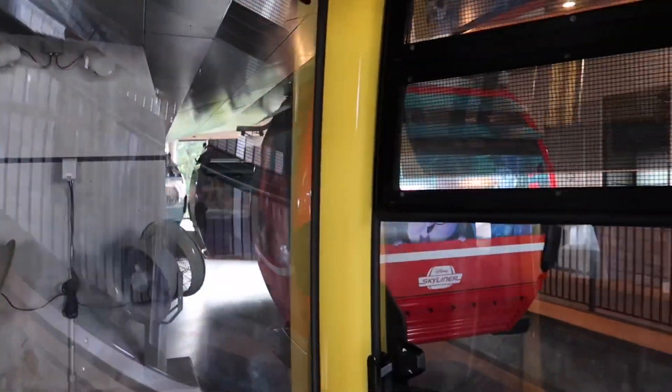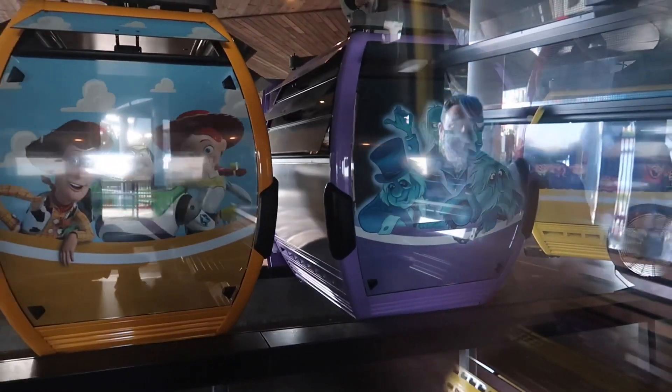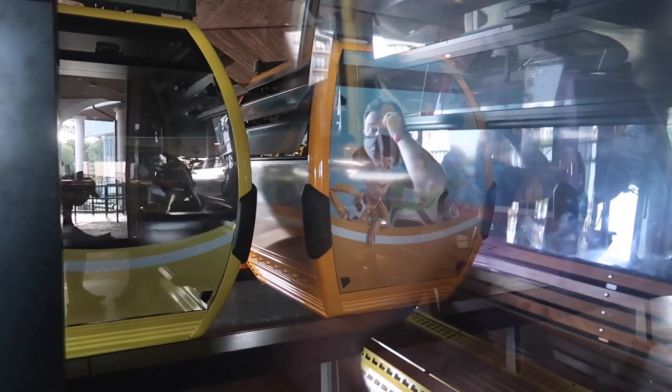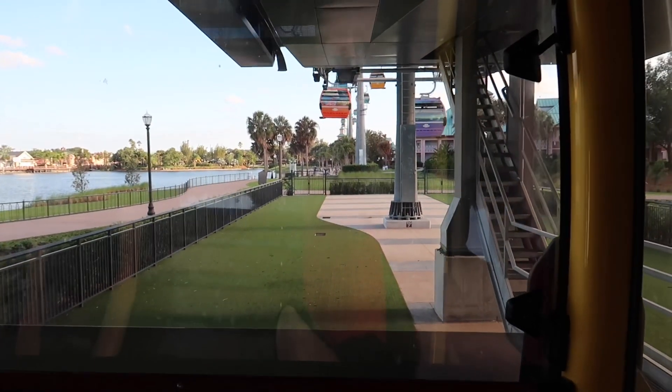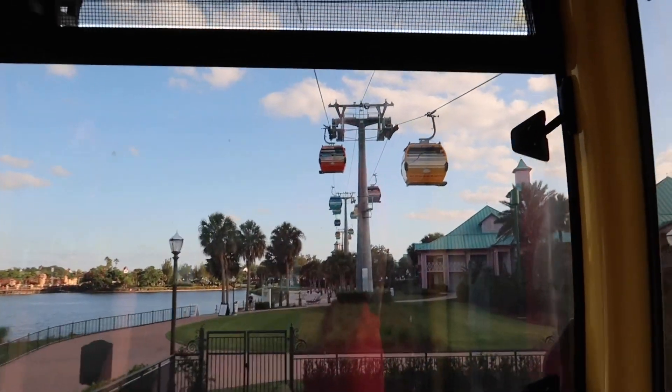Oh, speaking of — there's the hitchhiking ghosts over there! I can see your reflection, Ryan. Coming in hot! This little area is not as themed as much as the other one — this looks more like hub grass through here as you're leaving the Riviera section. And don't quote me on this, but this might be one of the most expansive resorts the Skyliner goes over — Disney's Caribbean Beach.